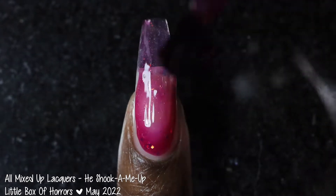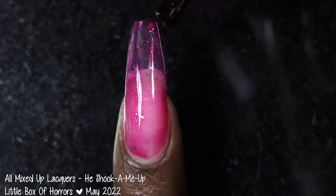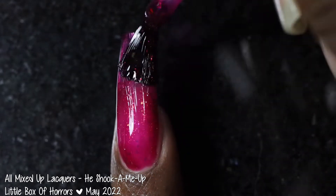First up, we have All Mixed Up Lacquers with He Shooka Me Up. This polish was inspired by Columbia, AKA Little Nell, and her vibrant hair blush in sequin bow tie. The polish is described as being a berry/magenta base with shifting shimmers and matching chameleon flakies. It's priced at $12.50 for 15ml and has a cap of 50 bottles.